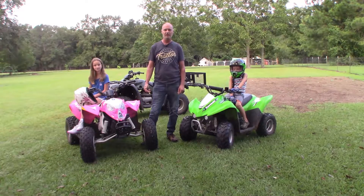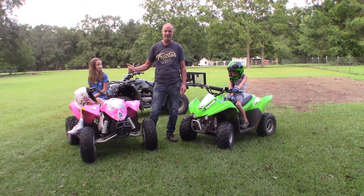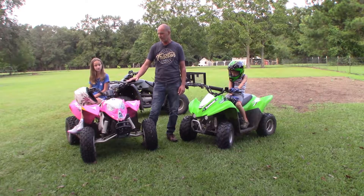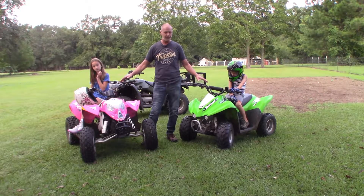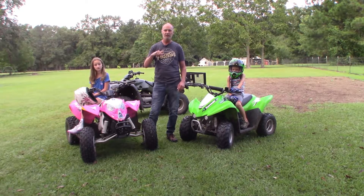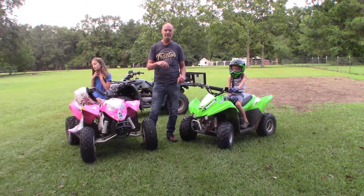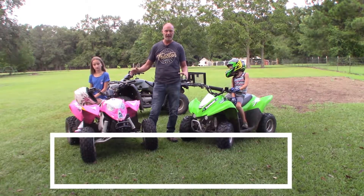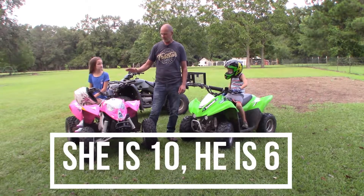This is a four-wheeler update with my children and how they fit on these four-wheelers. It's been two years, so it's time to do an update. These are the same four-wheelers from the last video — I'll put a link to that video below so you can see how they fit and get their heights and weights at that time. This is the two-year update.